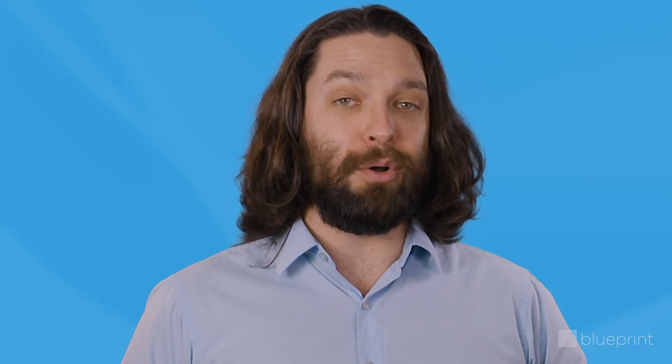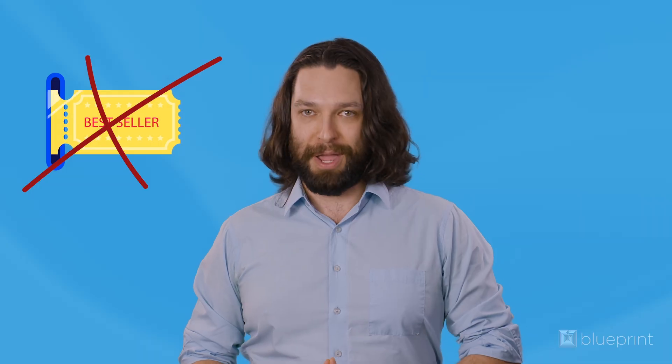The MCAT is already stressful enough, so please don't do that to yourself. Make sure you register early for the best outcome, because unlike Ticketmaster, the AAMC doesn't let you resell your MCAT test date. When you're registering for the MCAT, there are a few things to keep in mind to help registration day go smoothly.